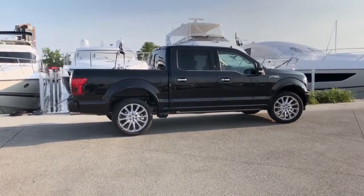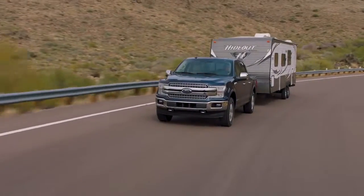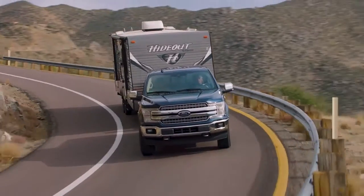But it is lighter and doesn't rust. You can expect the best-in-class payload and towing capability with the F-150.